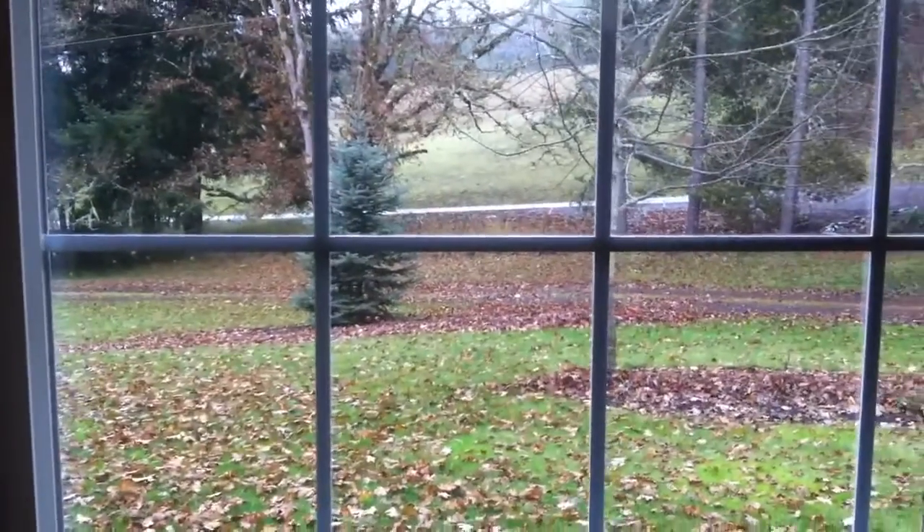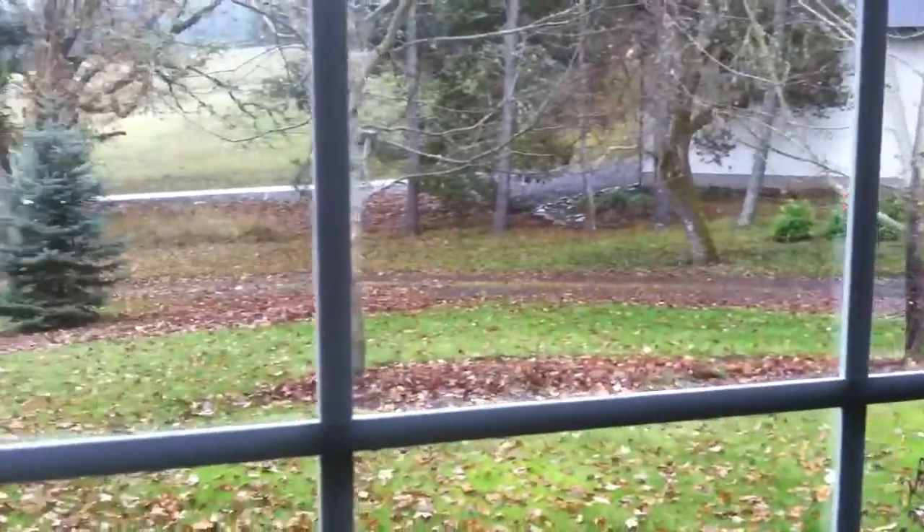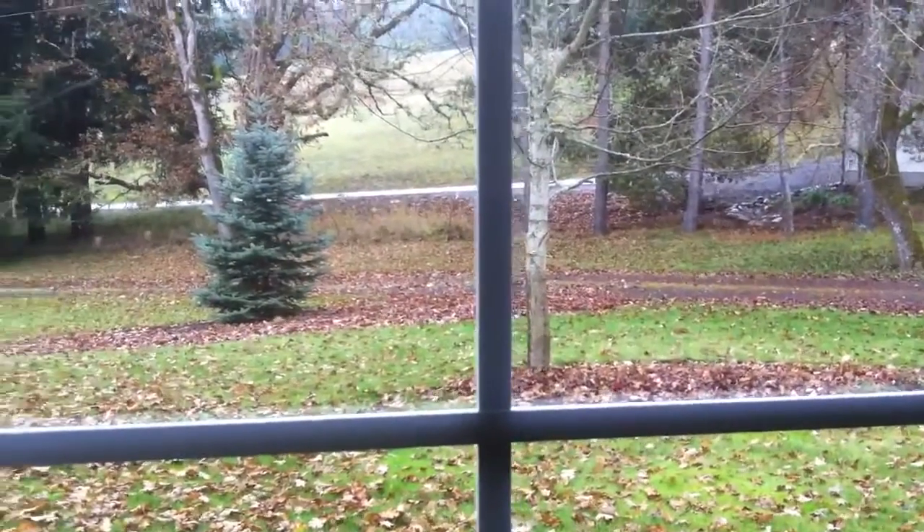Come over to the other corner. Here's your view at your front living room window. It's about a 200-foot road that leads to the main road.